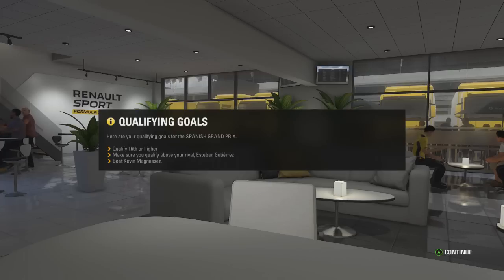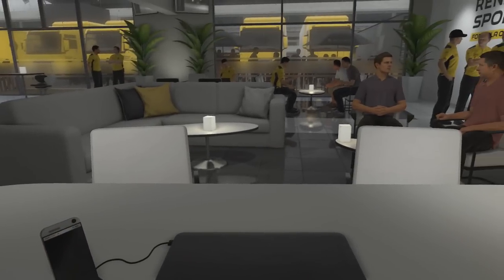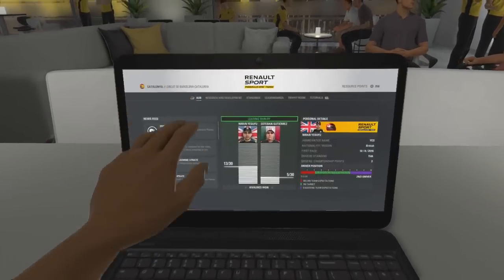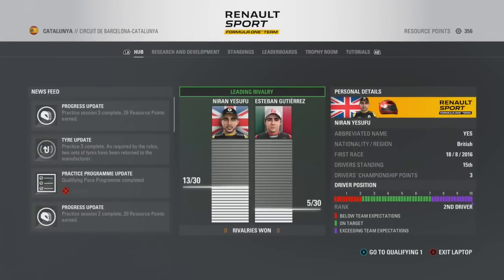In the background we've got a call from our agent spelling out our qualifying goals: the team wanted us to finish 16th or higher in qualifying, beat our rival Esteban Gutierrez, and beat our teammate Kevin Magnussen. So now let's get into the qualifying report to see whether we can accomplish those objectives.